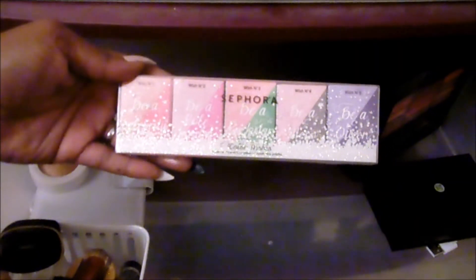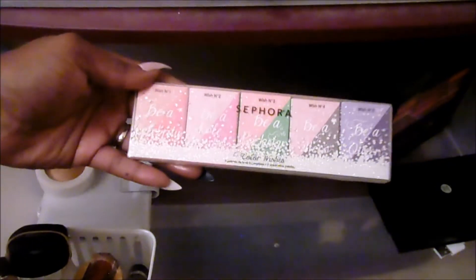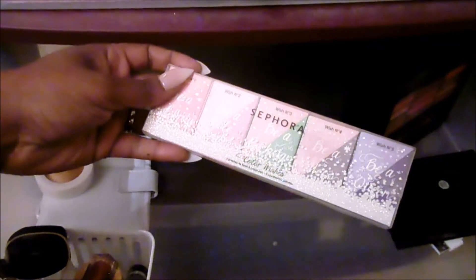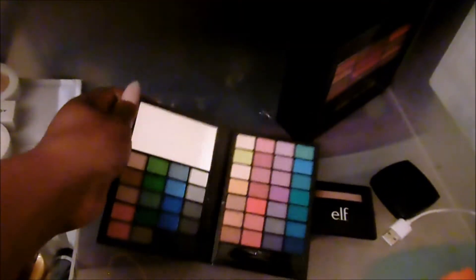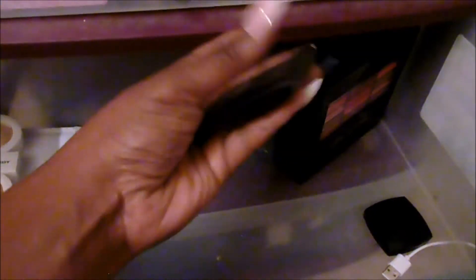I have this Sephora Collection Color Wishes — I think all of them have two pieces each. I'm going to go ahead and get rid of this because I never pull for these little things. We have the Elf Little Black Book in the cool edition — I'm going to go ahead and get rid of that too. I do have the Elf highlighter in Mellow Moth — I'm going to keep it because I always like those.